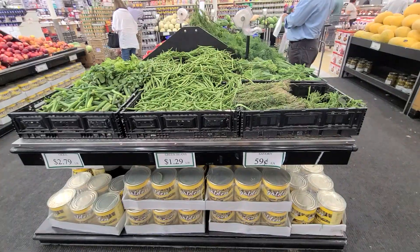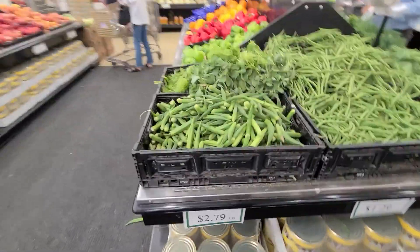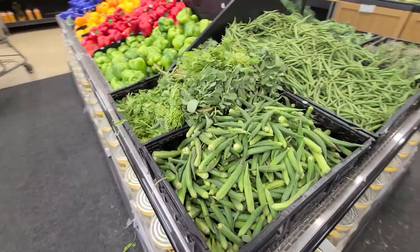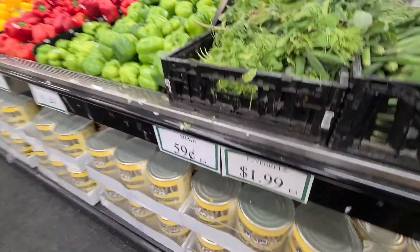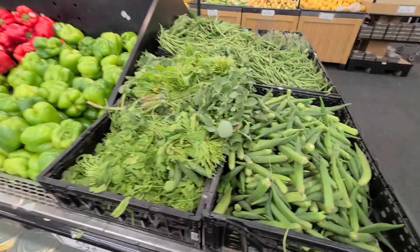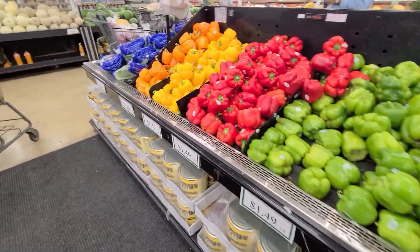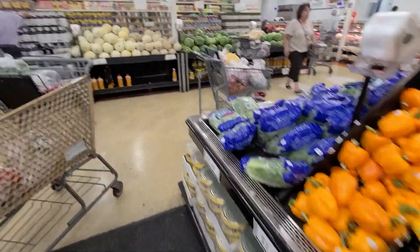They've got green beans, okra at $2.79 a pound, fenugreek at $1.99, and bell peppers at pretty decent prices. As you can see, the prices on certain items are really good overall.